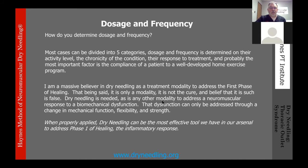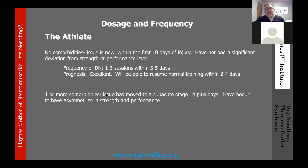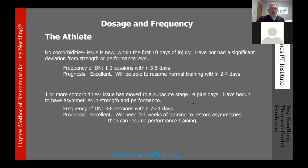Category one is the athlete. Sub-type one: no comorbidities, issue is new within the first 10 days of injury, no significant deviation in strength and performance. Frequency: 1–3 sessions within 3–5 days; excellent prognosis with return to normal training within 2–4 days. Sub-type two: one or more comorbidities, issue has moved to subacute stage at 14+ days, with asymmetries in strength and performance. Frequency: 3–6 sessions within the first 3 weeks; excellent prognosis, but 2–3 weeks of training needed to restore asymmetries before returning to performance.